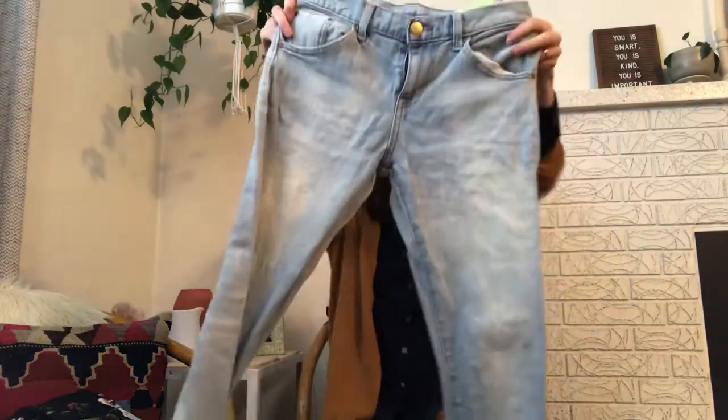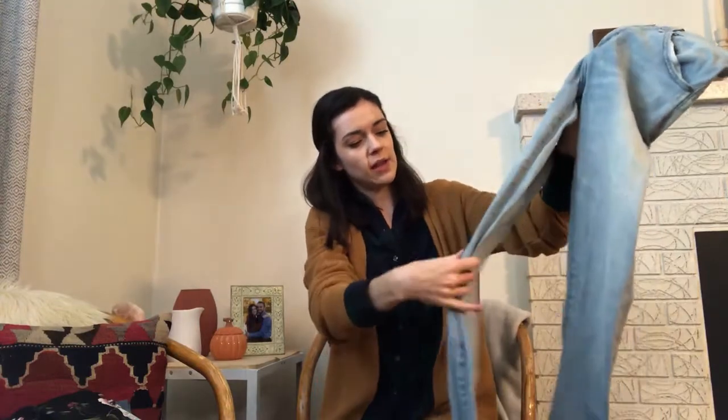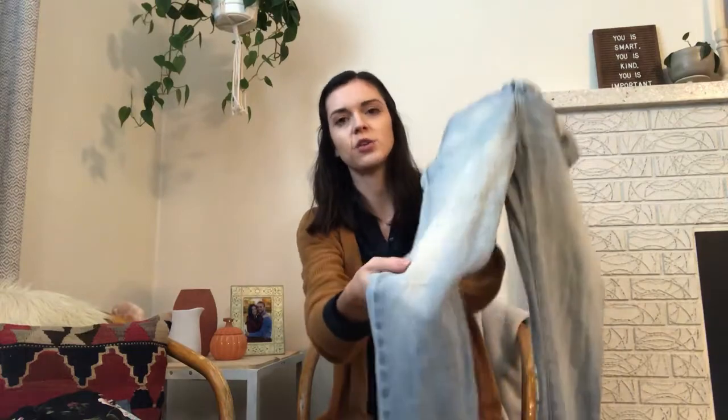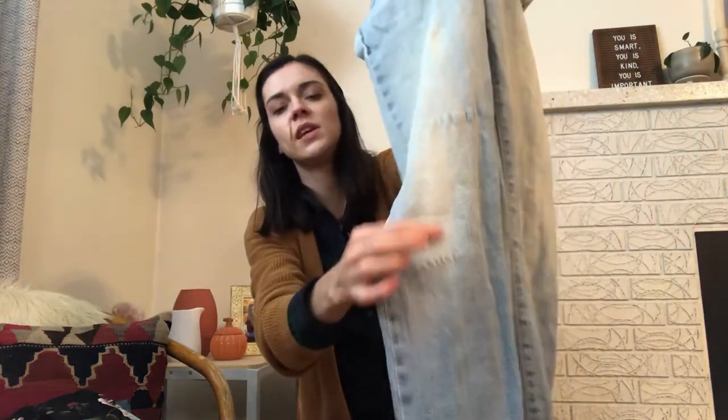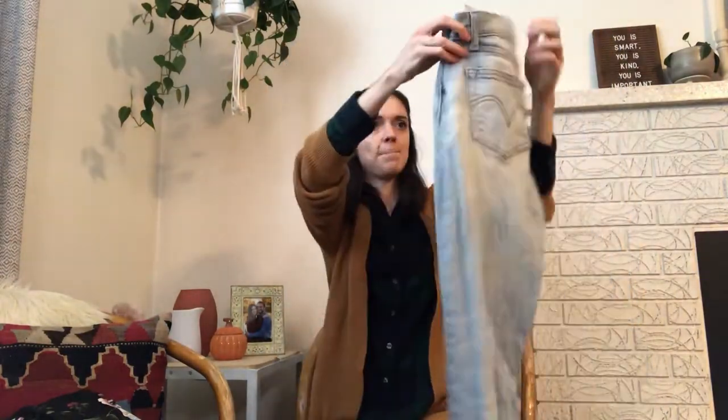I also picked up some Levi's — these are the boyfriend skinny fit. I'm kind of into light wash distressed for winter. These actually have a stain right on the knee and a little bit of stretching, so I'm actually going to distress these. I've done a couple pairs of jeans before, and I might make a video of that to share.